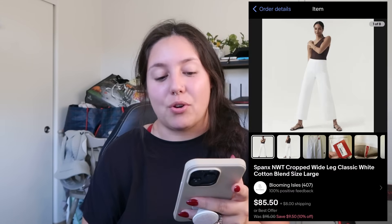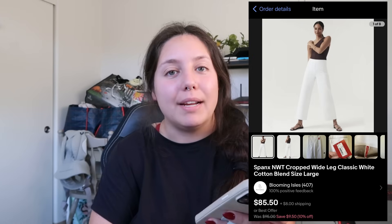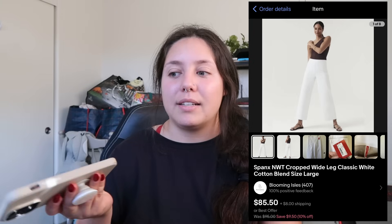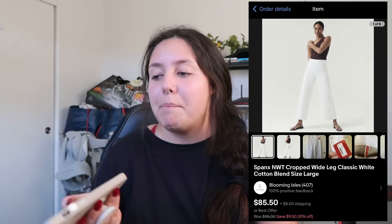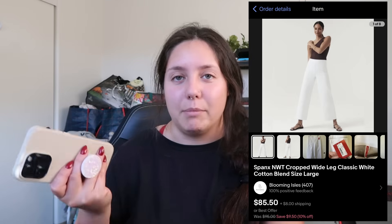Next item: Spanx new-with-tags cropped wide-leg white pants, size large. I was a little nervous picking up white because of the saying about not wearing white after Memorial Day, but they were new with tags, wide-leg, and a large. They were actually marked half off — probably around $7 — so they'd been there a while. My average cost of goods for that Savers trip was $9.30. They sold for $76.95 plus shipping and my profit was right around $47.